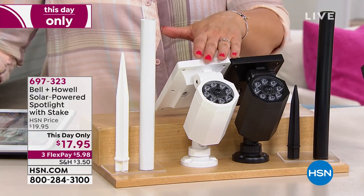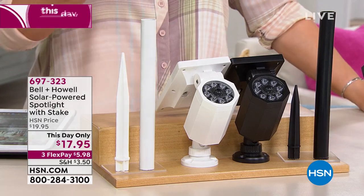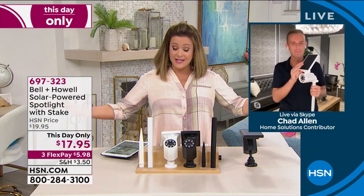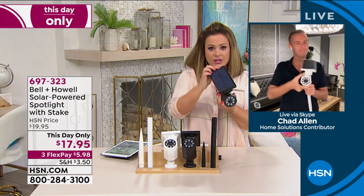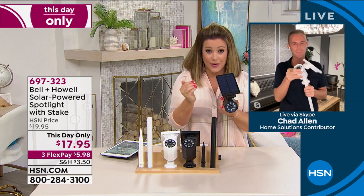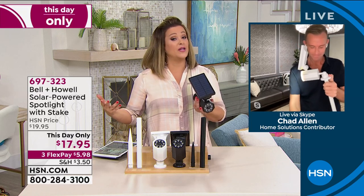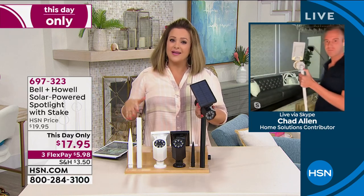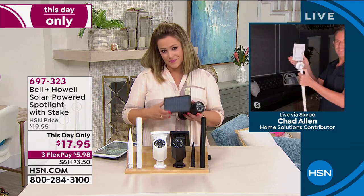As long as you place this in an area where it gets sunlight all day — and it's fully articulating so you can angle it — you are golden. It will be the easiest do-it-yourself lighting, and typically outdoor lighting is a project we put off because it's very expensive. You don't have to put it off anymore. The motion sensor opens up a world of possibilities: illuminating the trash can to keep raccoons out, deterring burglars, animals in your yard.